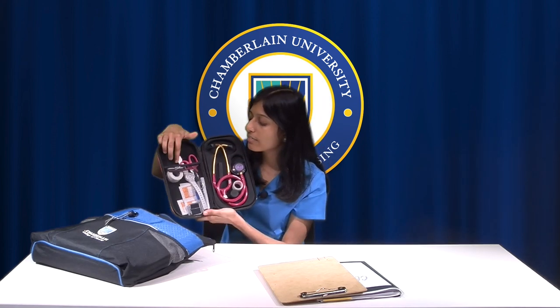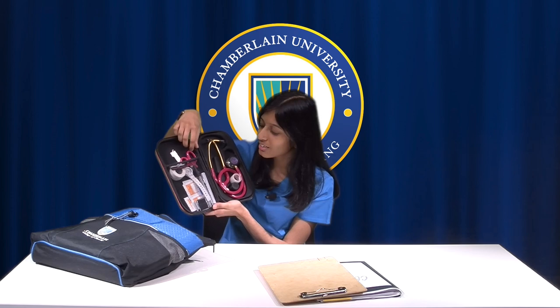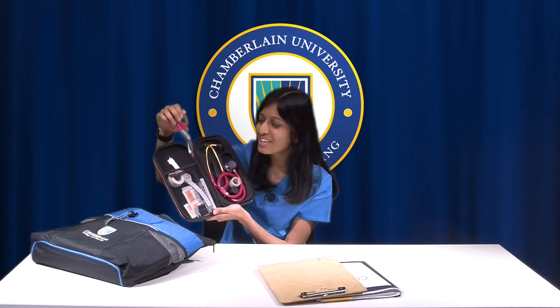The next thing is a stethoscope case — this is the Ballistics case from Medisave. In here I have a bunch of tape, my watch, a pen light, extra pens, a Sharpie, a lot of alcohol swabs, a pair of mini shears, and of course my stethoscope.